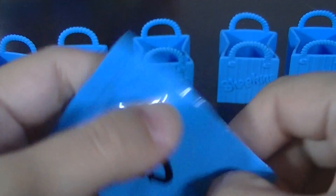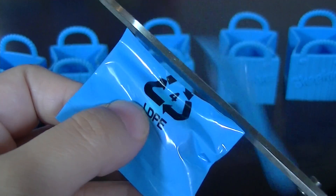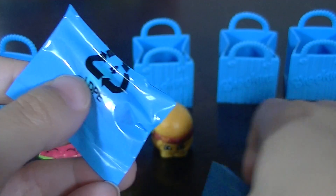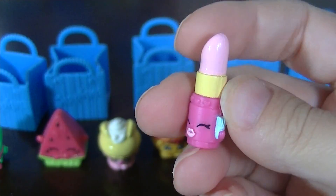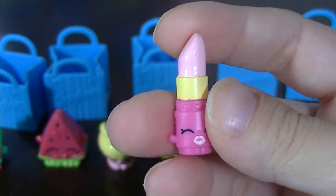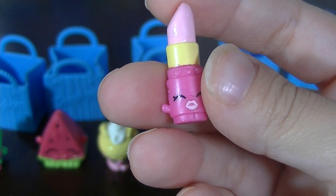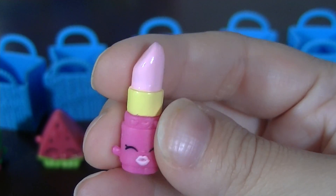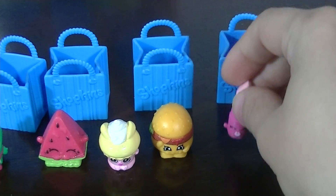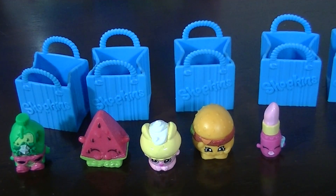Now to open and see which mystery one I got. It's Lippy Lips — a lipstick — and I think I already have this one, but it is a rare. That's my first five pack done, so I'll open the second one.